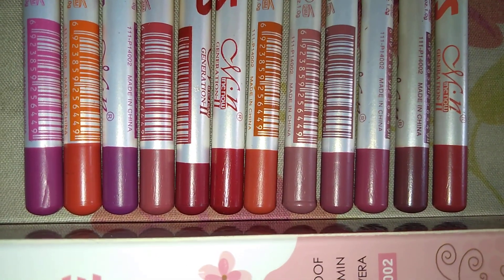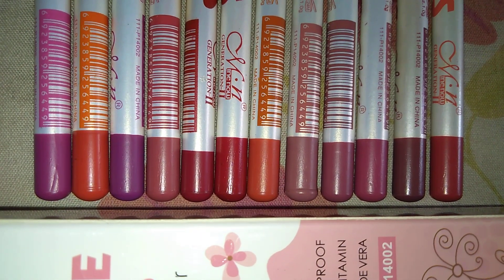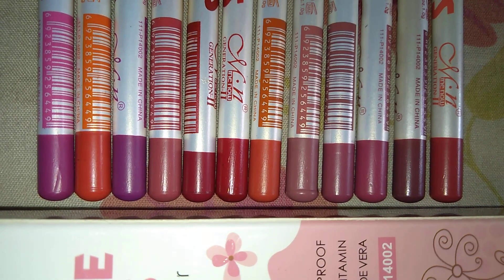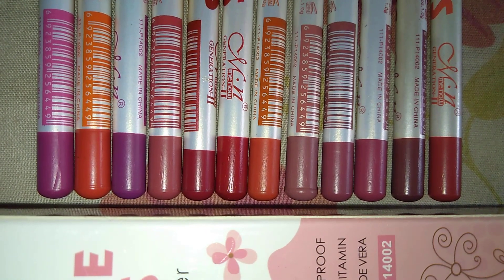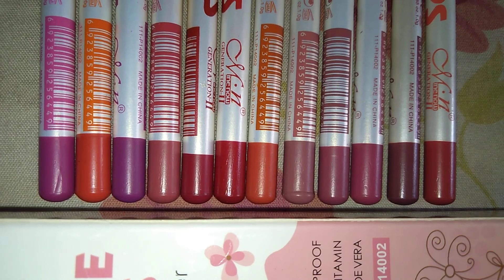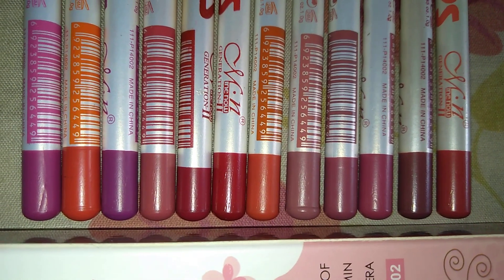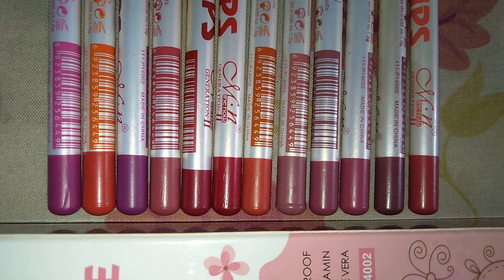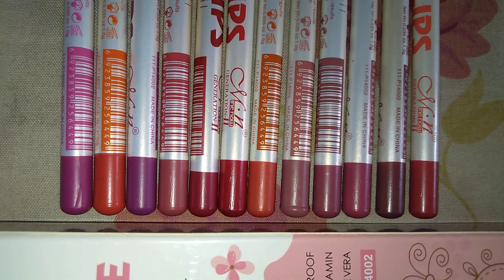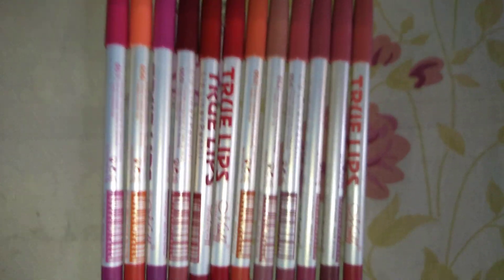If you look at the shades really closely, you can generally identify that most of them are similar. The fourth and fifth shades are similar, the first and the third are also similar, and the last five pencils are almost identical. So this is a con — you are actually not getting 12 different colors; you are basically getting around five shades maximum, just slightly different from each other.